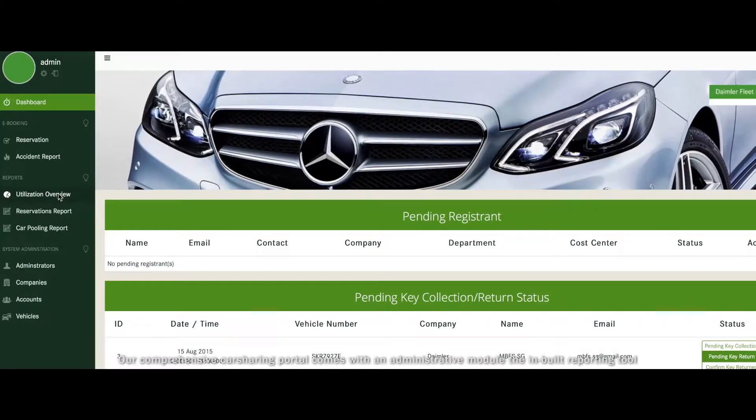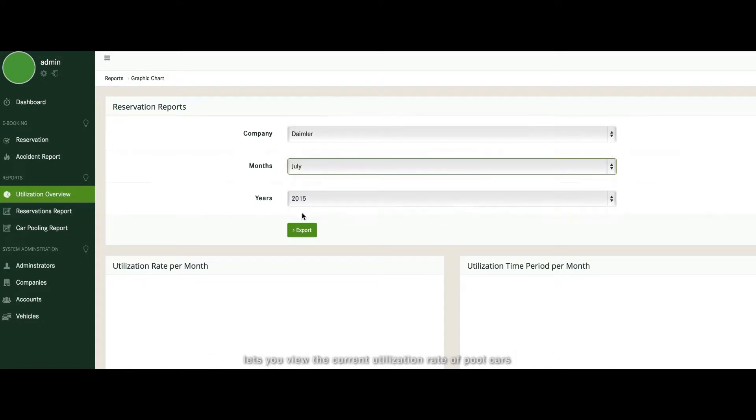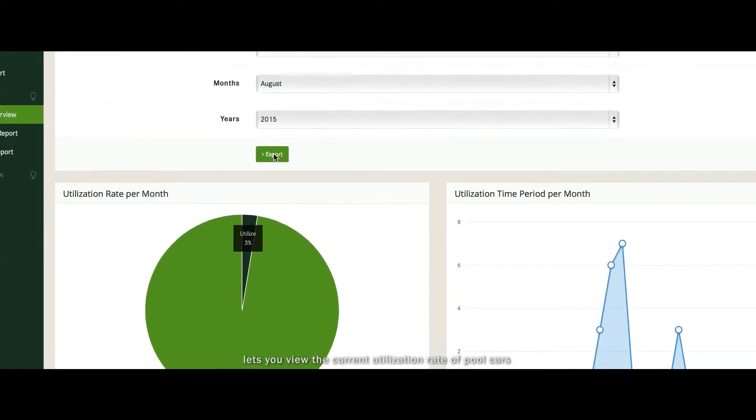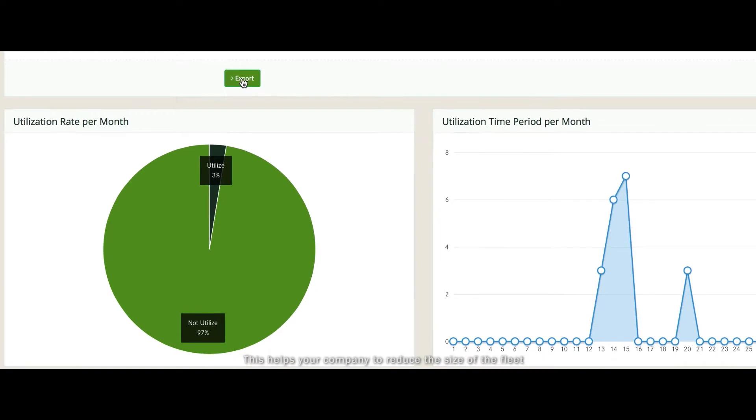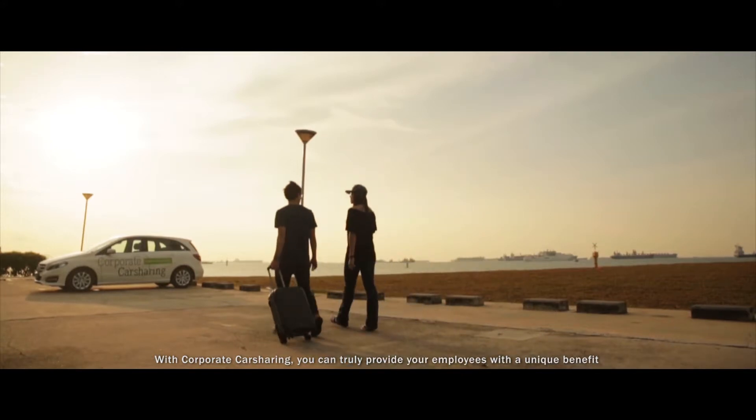Our comprehensive car sharing portal comes with an administrative module. The inbuilt reporting tool lets you view the current utilization rate of pool cars. This helps your company reduce the size of the fleet, optimize the utilization of your vehicles, and decrease costs for taxi, public transportation, and rental cars for business trips.